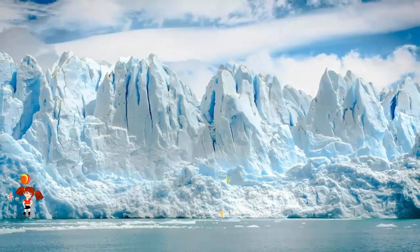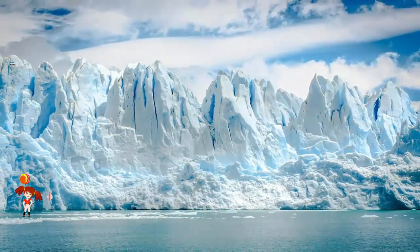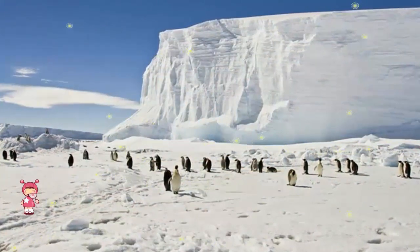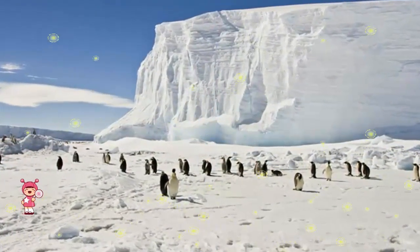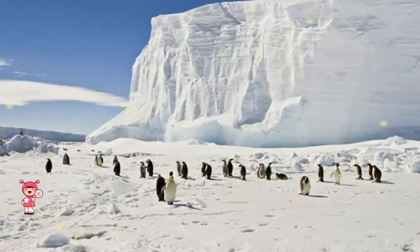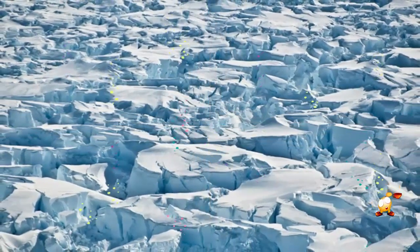Scientists knew this carving event was coming. What's interesting is that much attention in the area had actually been focused just to the east of the section that's now broken away — a segment of Amory that has affectionately become known as 'loose tooth,' because of its resemblance in satellite images to the dentition of a small child.